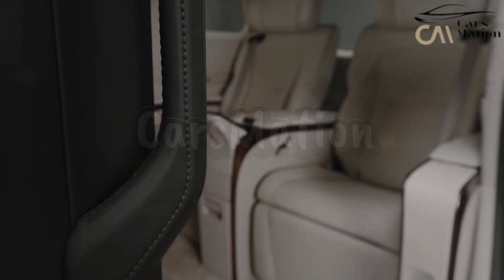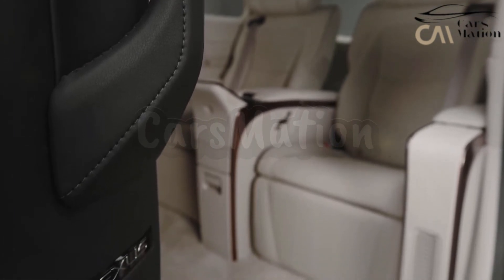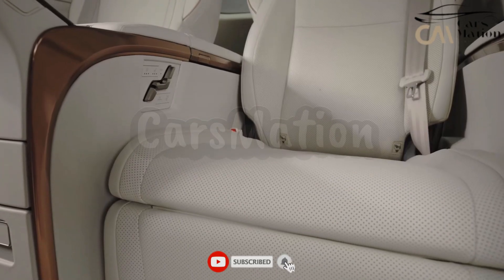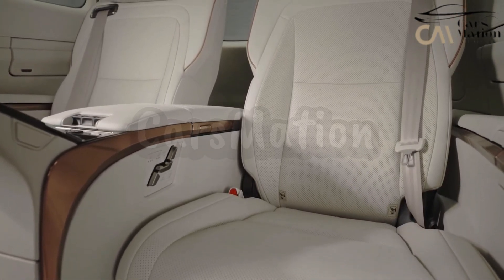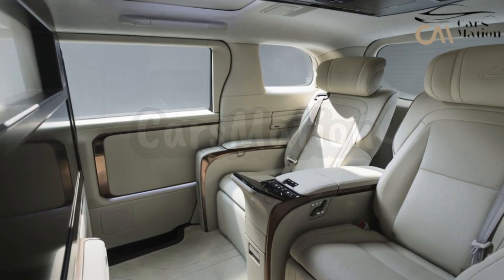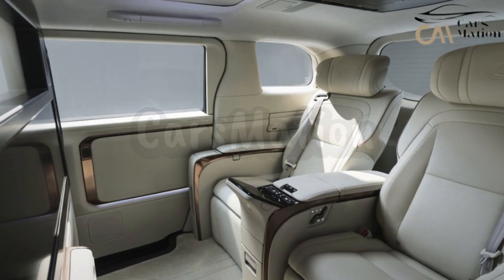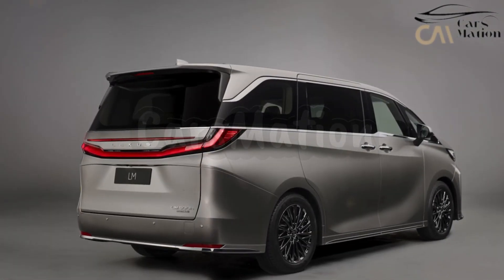Active noise cancellation technology has been installed in the cabin to further limit environmental noise. The minivan includes automatic climate control that uses an infrared surface temperature scanner to keep the cabin at a comfortable temperature no matter how cold or hot it is outside. The Climate Concierge feature adds microscopic water particles to the airflow which can inhibit viruses, bacteria, and allergens, while also having a moisturizing effect on human skin and hair.